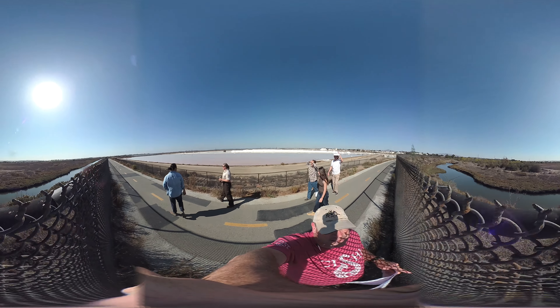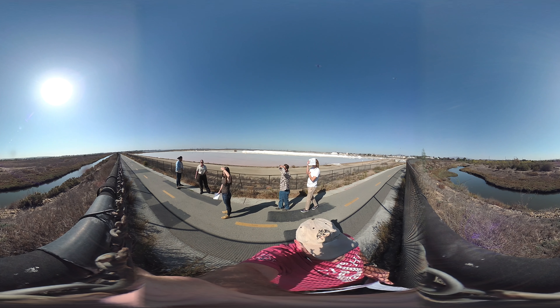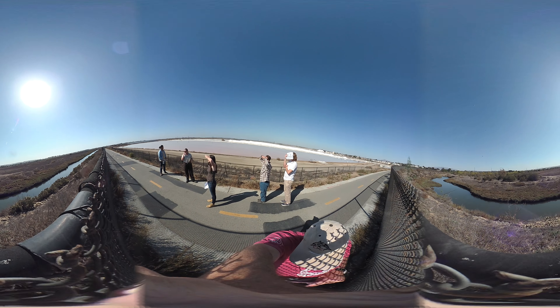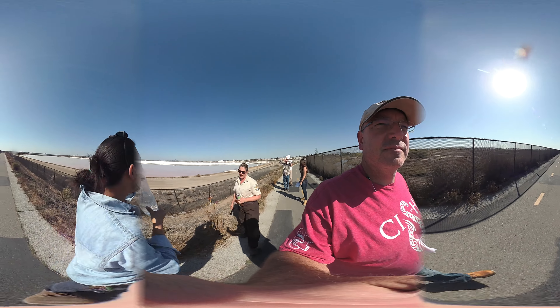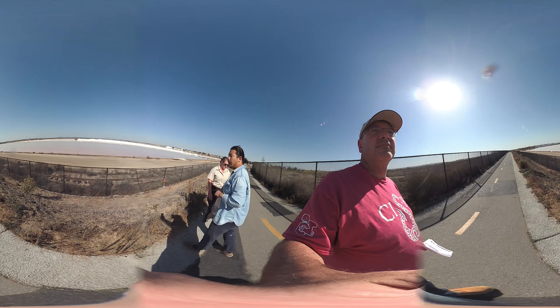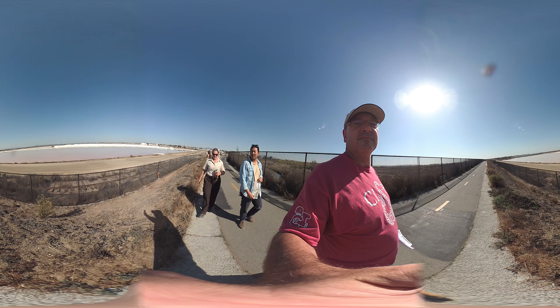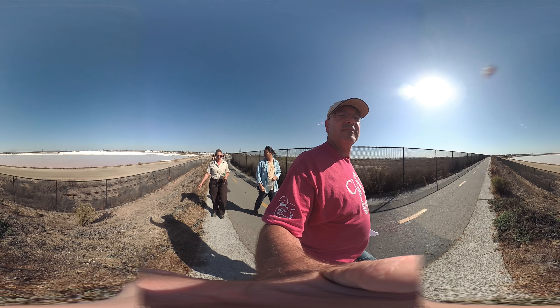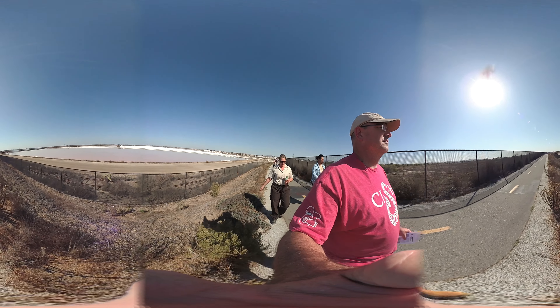There are trails that go all the way up the river, all the way up the watershed and into the East County part of Chula Vista. There are trail systems and the county operates that.